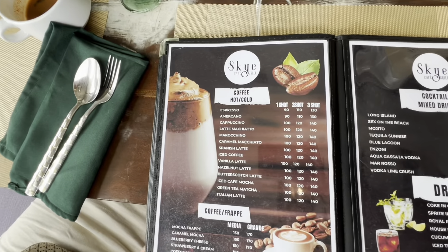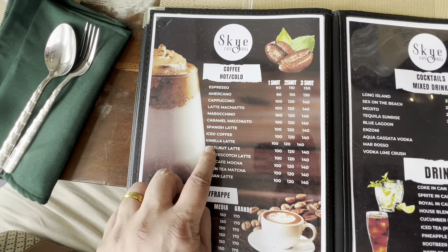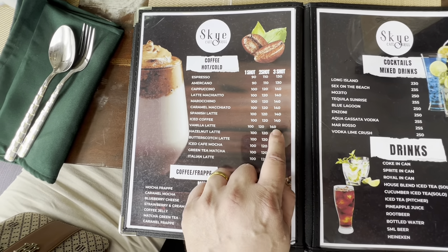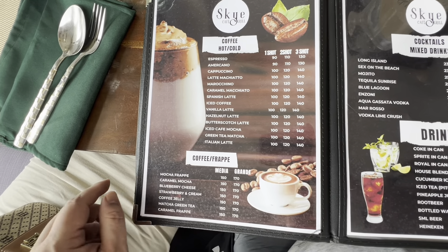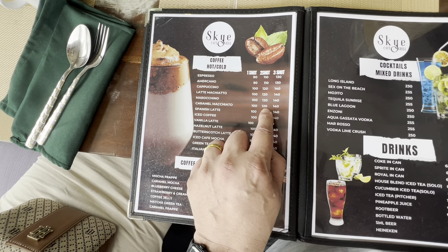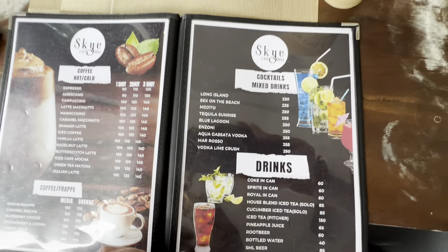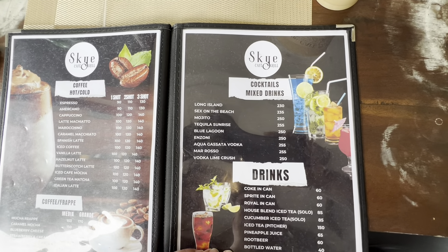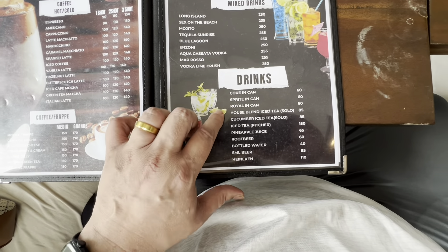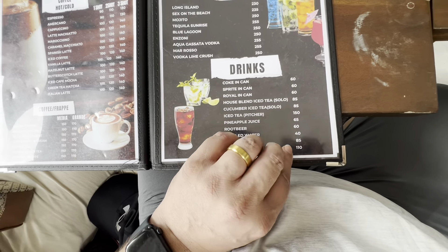Then they have coffees. I've got the vanilla latte — I've got a three shot — not a bad price at all. And Christine got the caramel macchiato, two shots. They've got frappuccinos, cocktails, Long Island — it's my favorite. They even have San Miguel Light, not a bad price at all, 85 pesos.